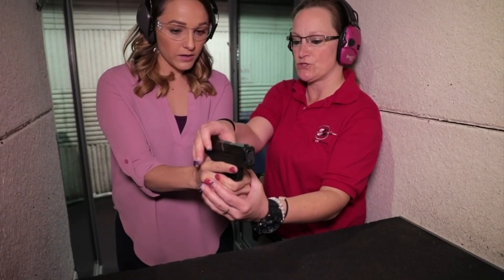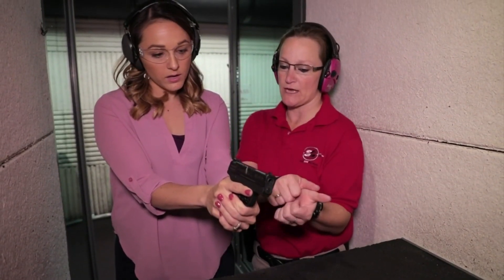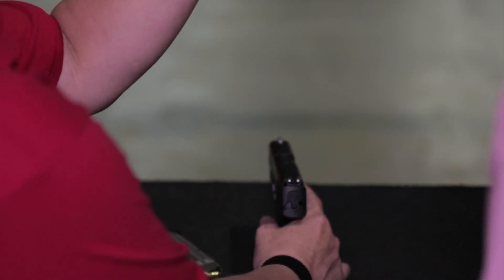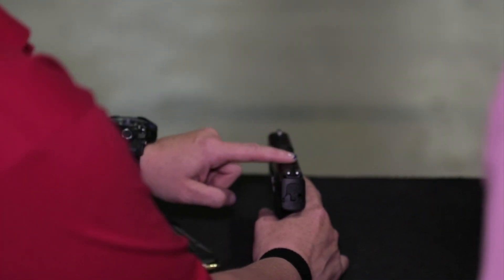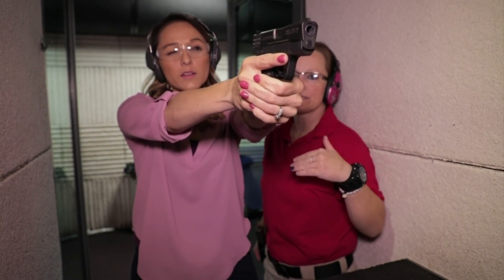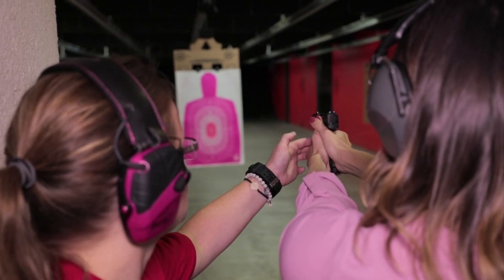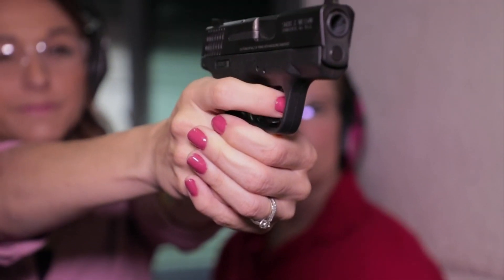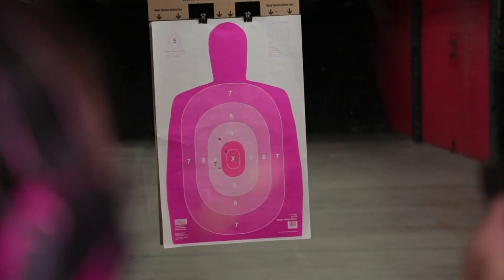Those are everyday things that someone who's carrying might need to know. Then steps two and three are pistol shooting fundamentals — a basic and an advanced level. How do I hold my gun better based on which firearm I actually have? How do I line up the sights? How do I get on target faster? There are all these little things that, whether you're target shooting or using it in a defensive situation, we can help tweak. We do that over a couple of courses with some classroom time and then go right into the range to actually utilize those skills.